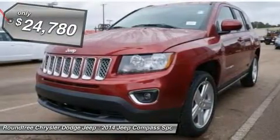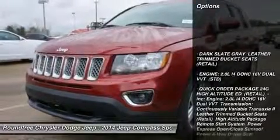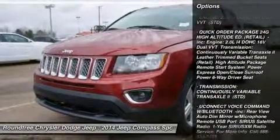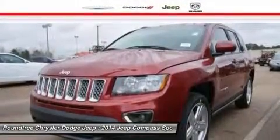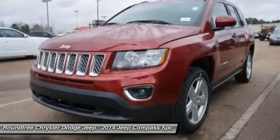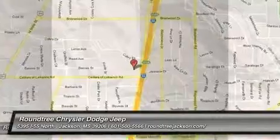And is priced below $25,000. Here are some of this vehicle's great options: traction control, stability control, anti-lock braking system, steering wheel audio controls, air conditioning, power steering, adjustable steering wheel, cruise control, keyless entry, aluminum wheels. Your new ride is just a phone call away.